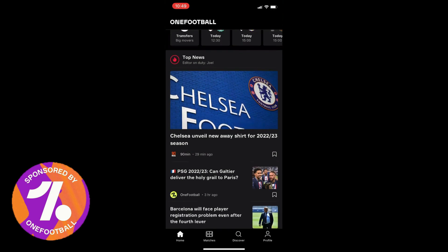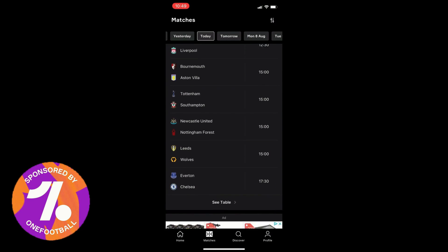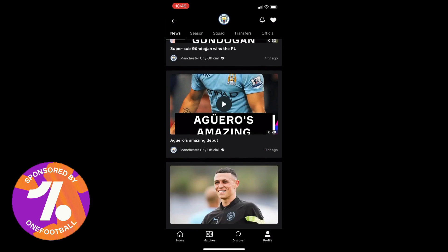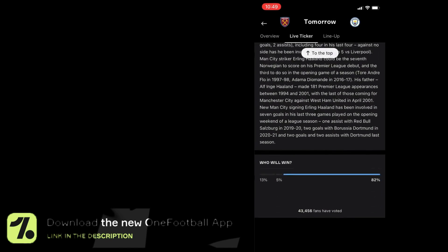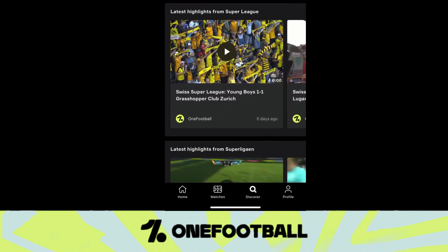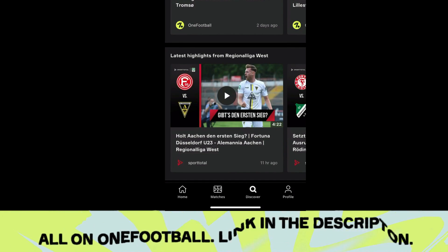This video is sponsored and brought to you by OneFootball. If you want to download the OneFootball app, press the link at the top of my description. The OneFootball app is extremely useful if you are a huge football fan — it provides the latest footballing news, transfer news, and latest videos. It also allows you to see the latest scores. If you click on a game including any Manchester City game, it will bring up the latest team news, statistics and keep you up to date with everything happening in that game. Thank you very much to OneFootball for sponsoring this video.